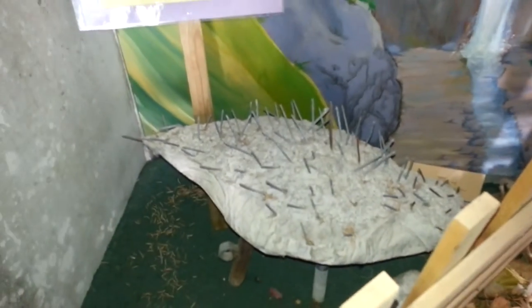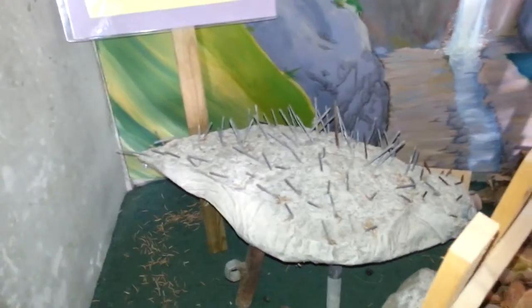A little further down we come across the lawn porcupine, and yes, he is as heavy and as sharp as he looks.